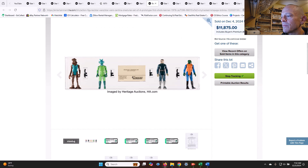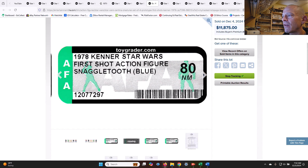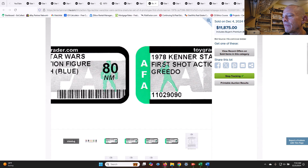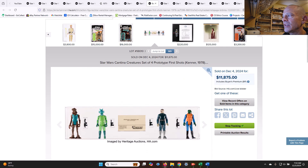This was a cool item — all first shot pre-production prototypes for the Cantina creatures, including the blue Snaggletooth. First shot Walrus Man AFA 75, first shot Snaggletooth blue AFA 80, first shot Greedo AFA 70, and first shot Hammerhead AFA 85. It included the Kenner card from the employee where these originated — sold at $11,875. Just an amazing item there.